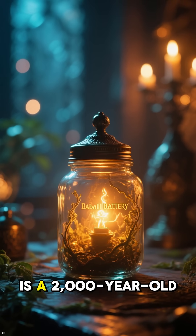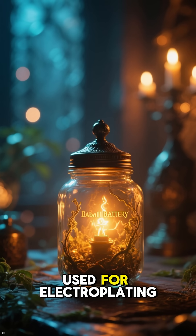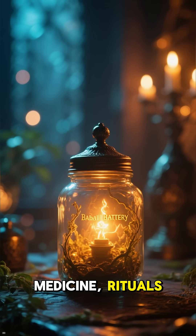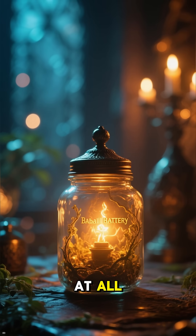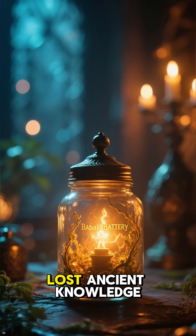In short, the Baghdad Battery is a 2,000-year-old clay jar that may have functioned as an early battery. Whether it was used for electroplating, medicine, rituals, or nothing electrical at all, its secrets continue to spark debate and keep alive the mystery of lost ancient knowledge.